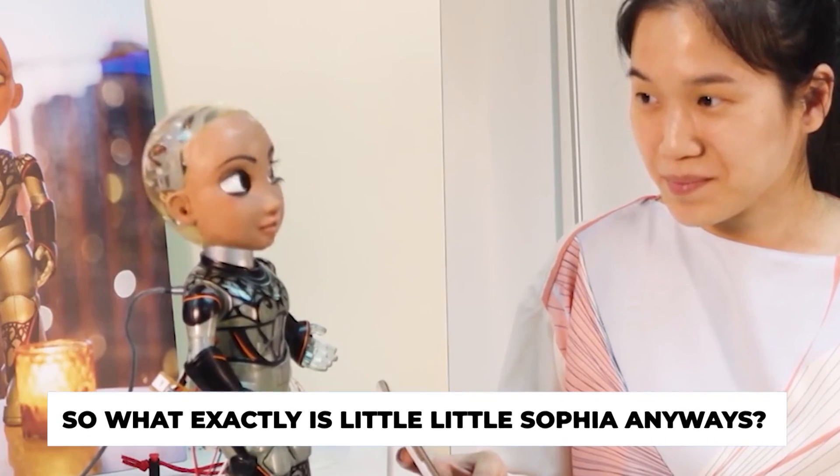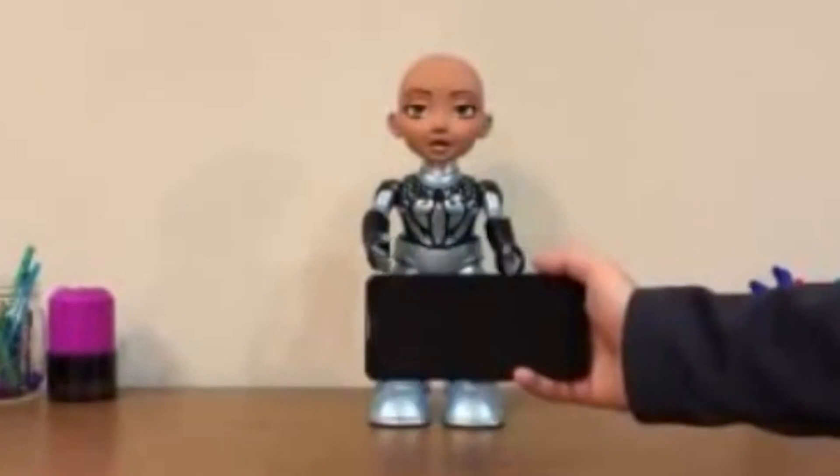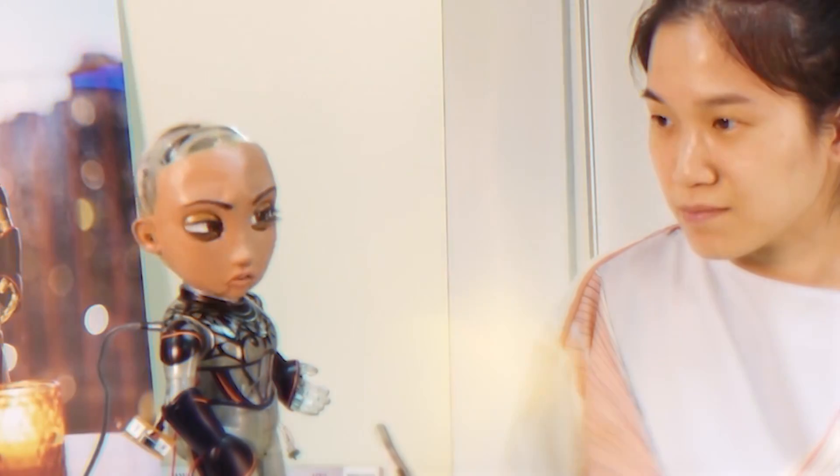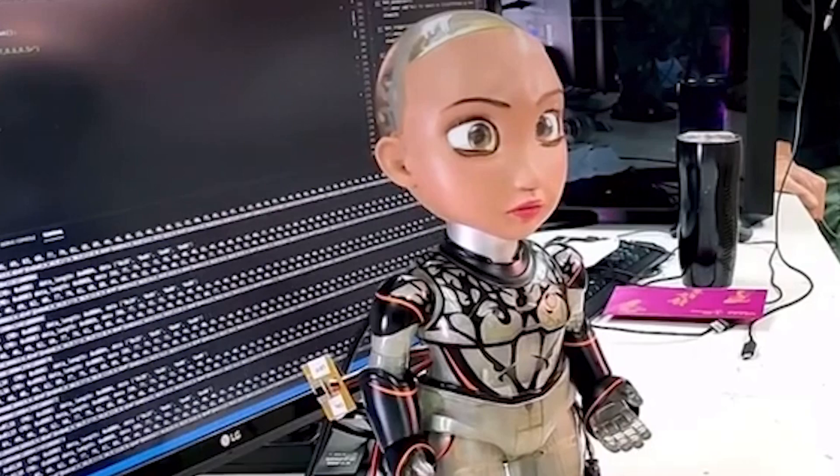So what exactly is little Sophia anyway? Well, for starters, Sophia is not a doll — it is a robot. She is the little sister of Hanson Robotics' Sophia the robot. From what we see, Sophia is a toddler, but a very, very smart one, just like her humanoid sister.